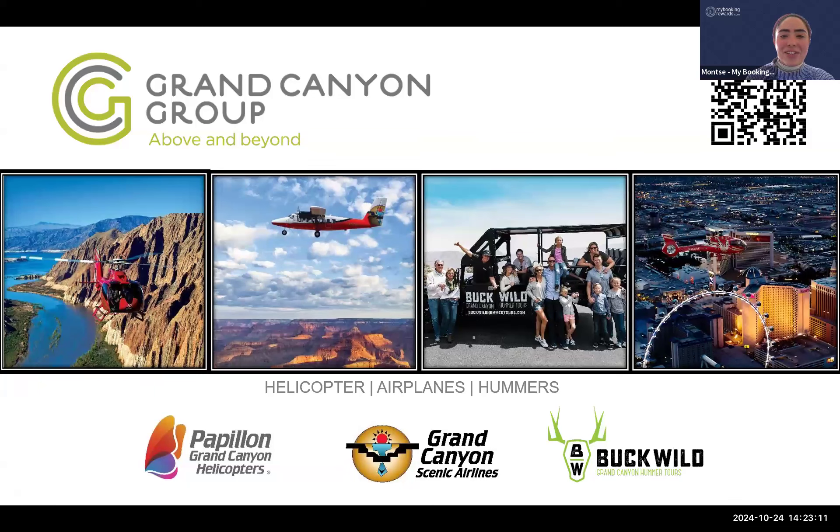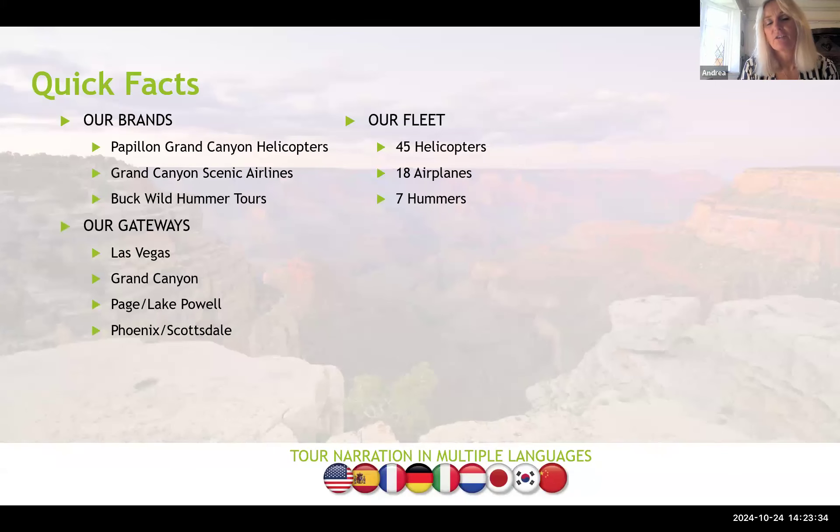Thanks Andrea! My name's Andrea and today I'm talking about the Grand Canyon Group — not just helicopters but also airplanes, and we also do ground tours over the Grand Canyon. It's not just about the Grand Canyon either; we do other tours your clients might be interested in. Our brands are Papillon, Grand Canyon Scenic Airlines, and Book Wild Hummer Tours. We have 45 helicopters, 18 airplanes, and 7 hummers, making us the largest sightseeing company in the world.